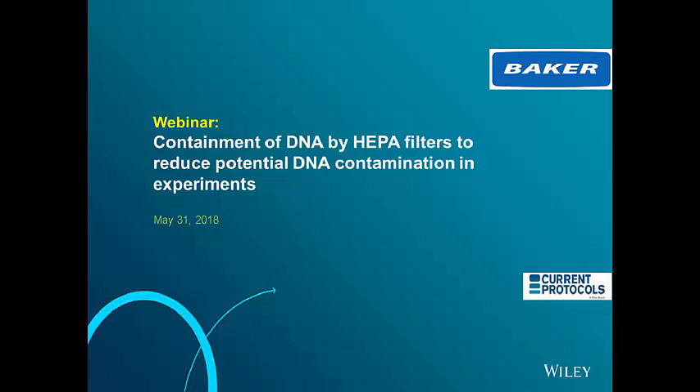Hello and welcome. I'm Nidhi Bansal, editor of Current Protocols at John Wiley & Sons Publishers, and I'm delighted to introduce today's webinar titled Containment of DNA by HEPA Filters to Reduce Potential DNA Contamination in Experiments. This webinar is being co-sponsored by Baker and Current Protocols, a Wiley publication.